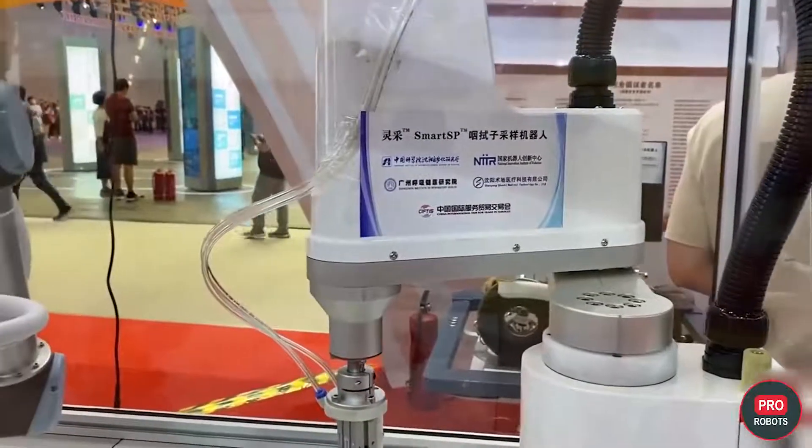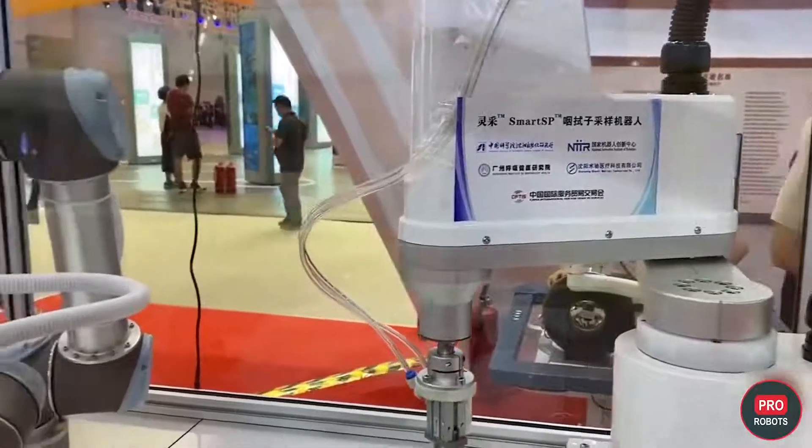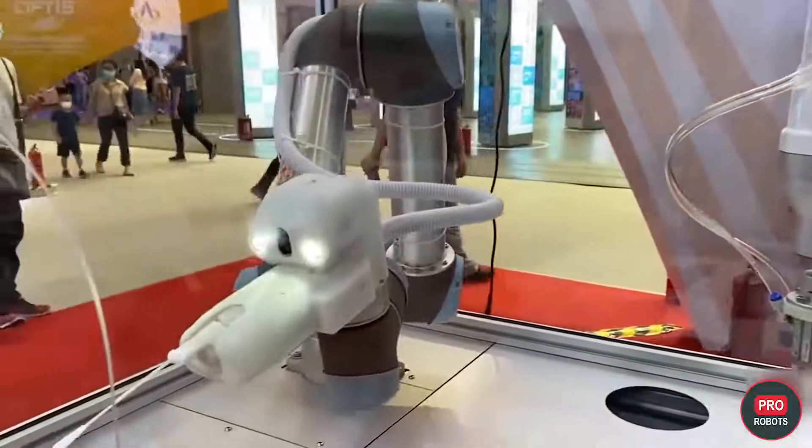Also presented at the exhibition was a robot for non-contact extraction of swabs from the oral cavity. The robot has been and is actively working in hospitals all over China.